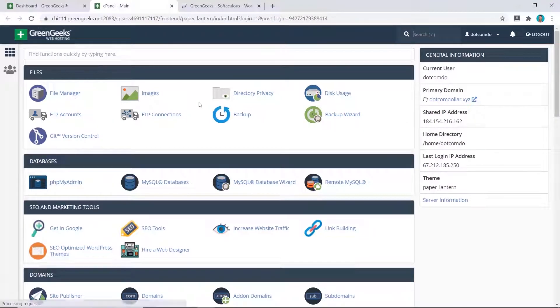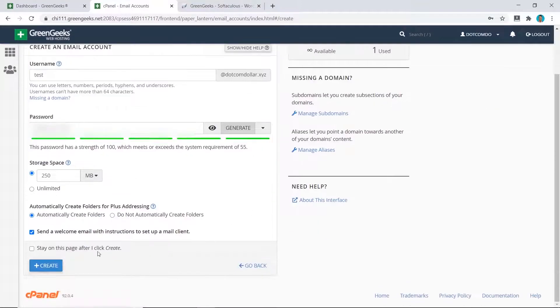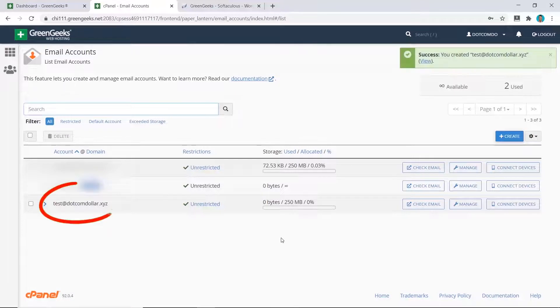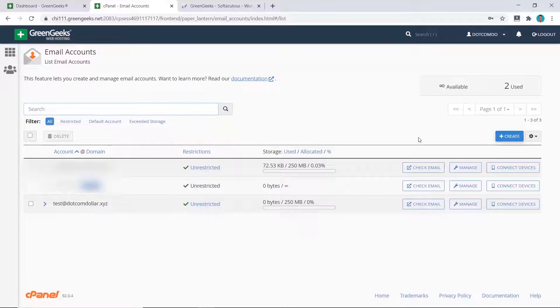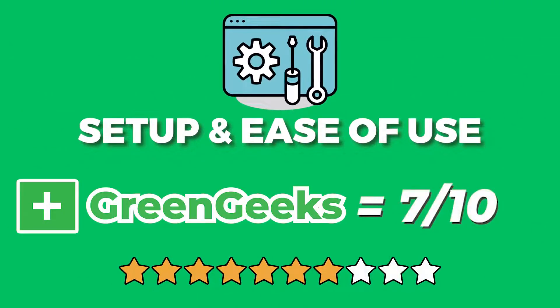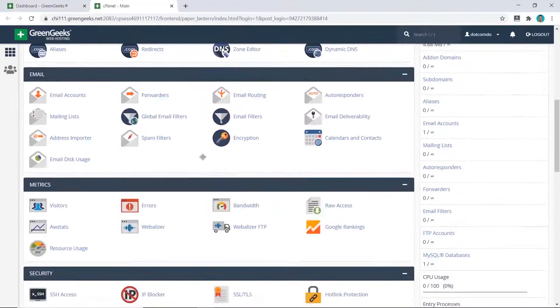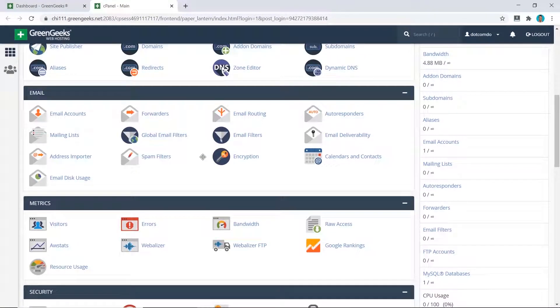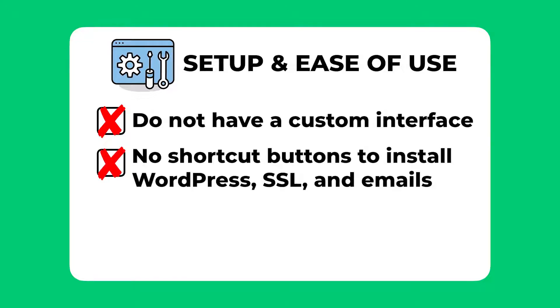For the email address, from the cPanel go to Email Accounts, click Create, put in your information, and click Create again — your email has been created, very simple. You can see that you don't always need a special custom dashboard; doing things on cPanel can be just as easy. Overall I would score GreenGeeks 7 out of 10 for setup and ease of use. I really like their clean user interface with no upsells plastered everywhere, and the cPanel will suit many experienced WordPress users. I did take three marks away because they don't have a custom user interface and there are no shortcut buttons on their dashboard.